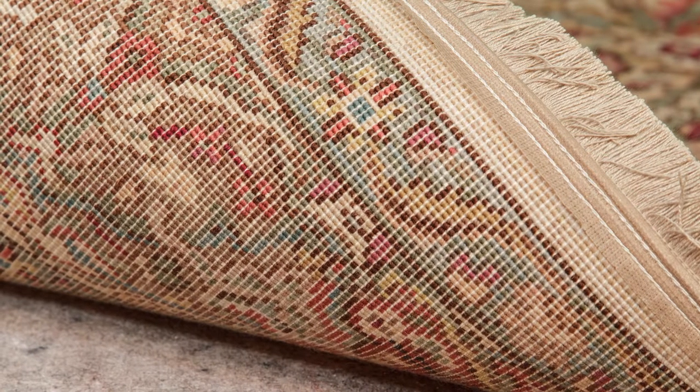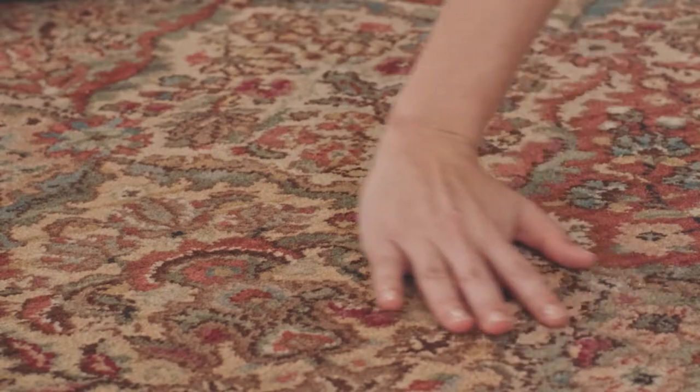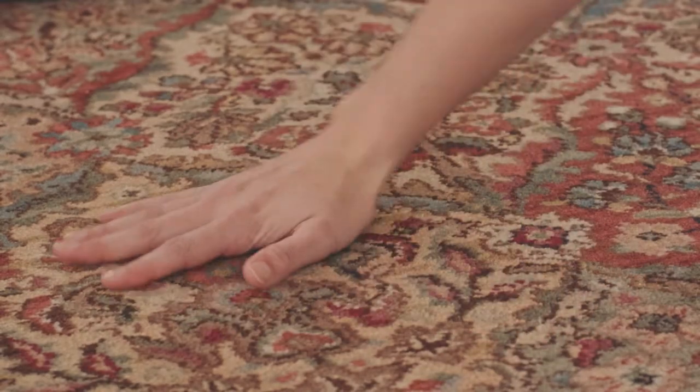Karastan's Axminster weave incorporates a cotton foundation and wool pile with a woven-through-the-back construction that closely duplicates the look and feel of a hand-knotted rug.